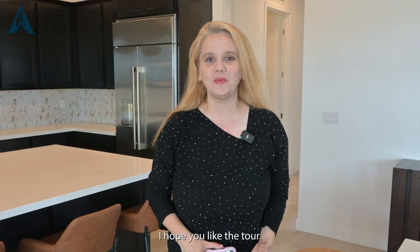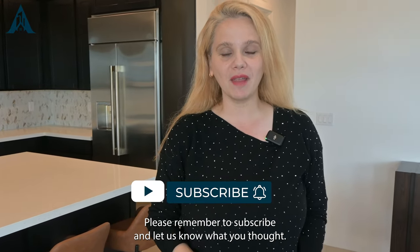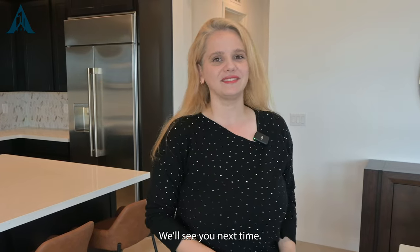Thank you for stopping by today. I hope you liked the tour. Please remember to subscribe and let us know what you thought. We'll see you next time.